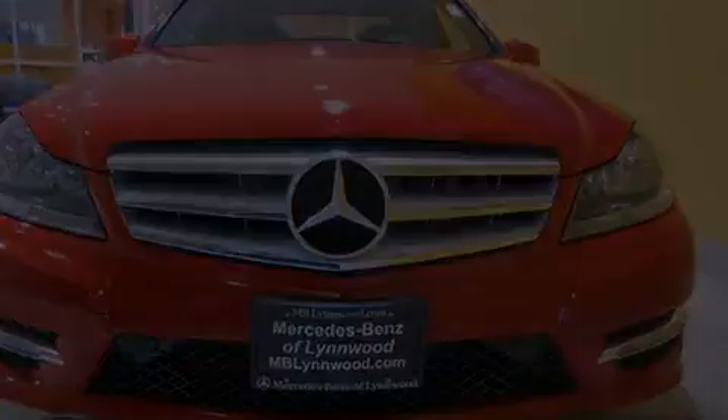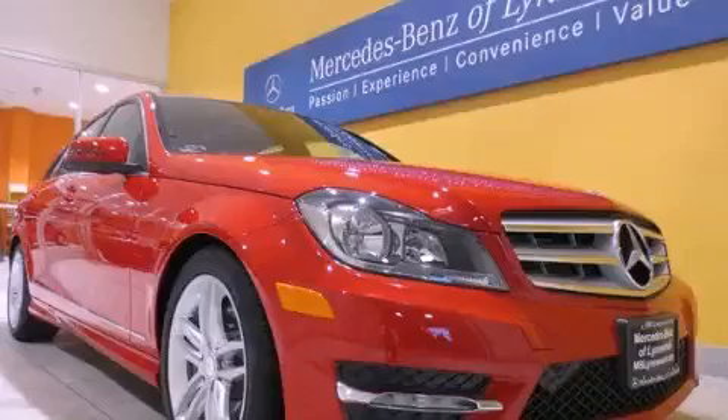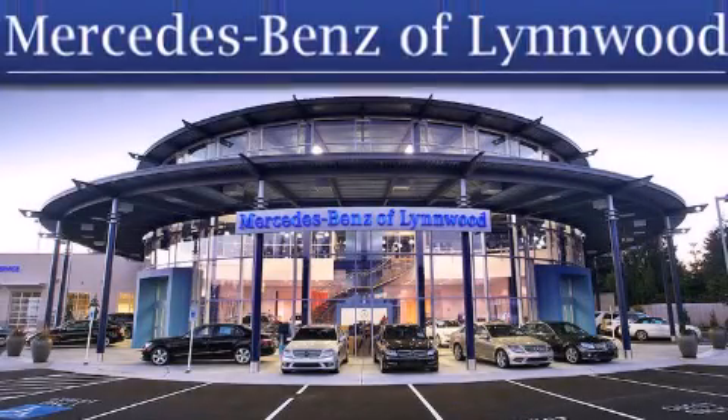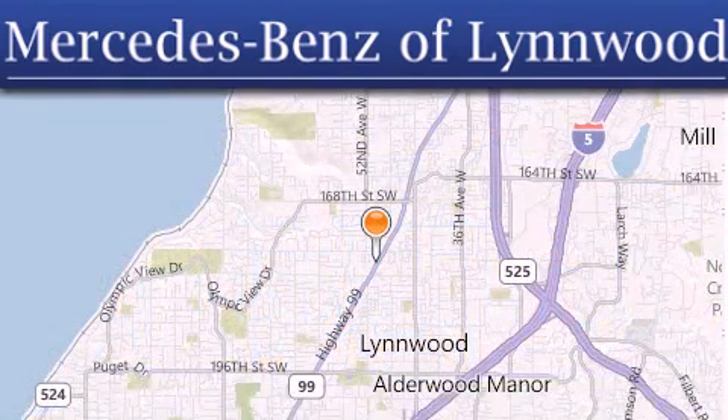We invite you to contact us today to learn more about this vehicle. Thank you for considering Mercedes-Benz of Linwood for your next new or pre-owned vehicle. For additional information, please visit our website or give us a call.